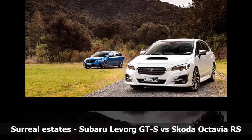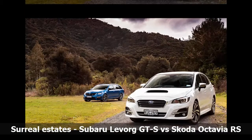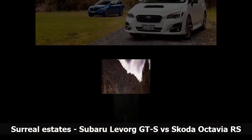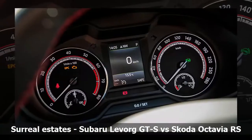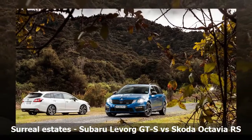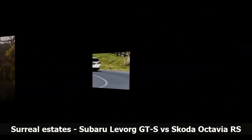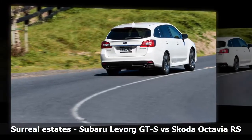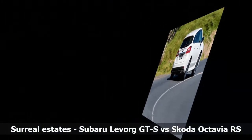That said, the Octavia has an electric tailgate, behind which lurks a cavernous 610L of luggage space to the Levorg's shallower 522L, expanding to 1,740L and 1,446L respectively. Octavia also wins on rear passenger space, and has a wireless phone charger in front of the gear lever, a removable LED light in the back, and an umbrella under the passenger seat. Plus it comes with Apple CarPlay and Android Auto, neither available in the Levorg.